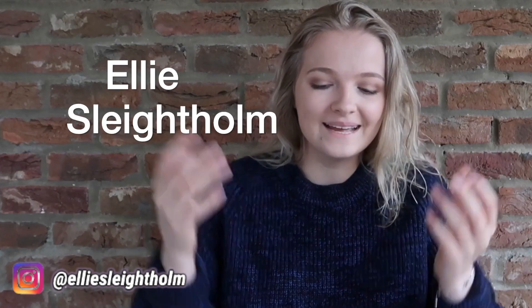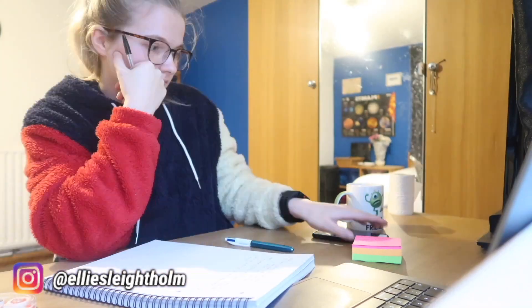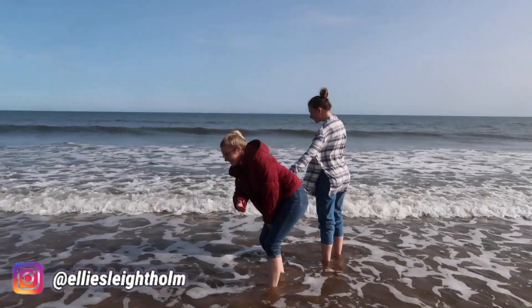Hi everyone, welcome back to my channel. For those of you that are new here, my name is Ellie. I've just finished my degree at the University of Leeds and I'll be going on to study a master's in mathematics at the University of Cambridge in September.